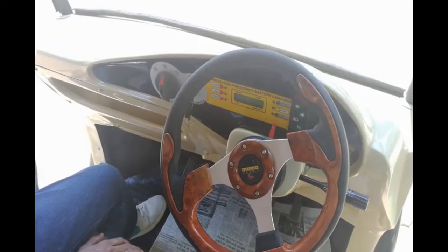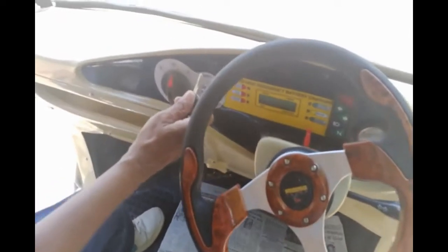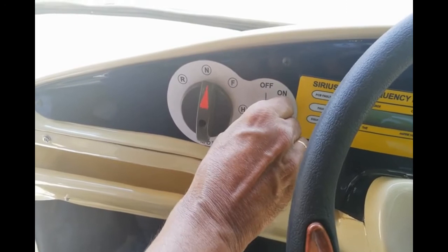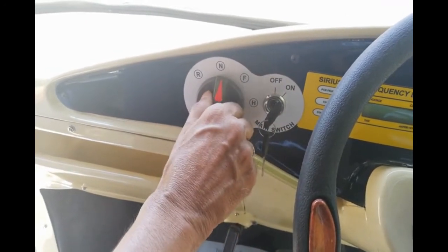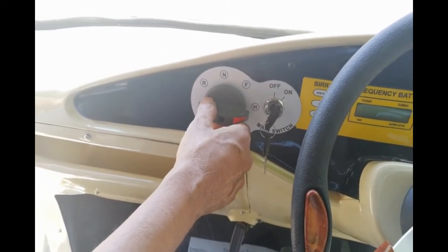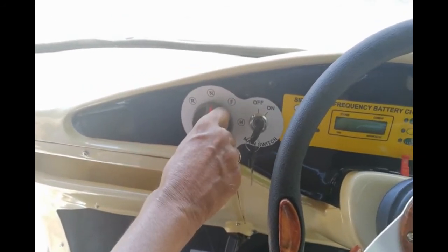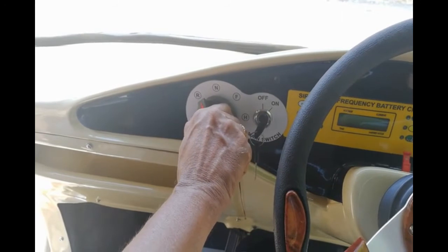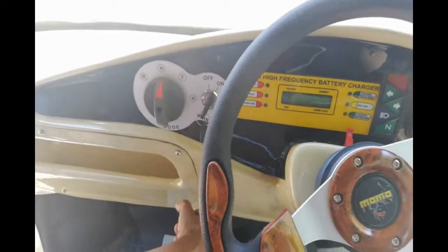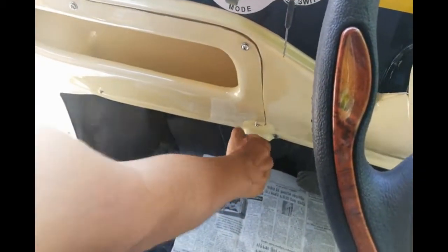Let me explain the very simple dashboard. You have a key, which is the main switch — you put it on, then select forward or high for gradients, which is hardly ever needed, and reverse. It's as simple as a kitchen mixer. We have a handbrake cable which you just turn to release or pull back.